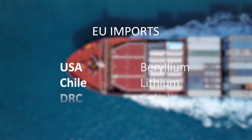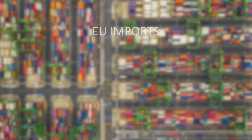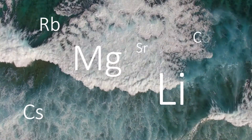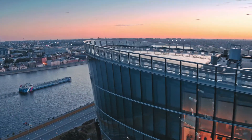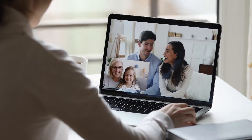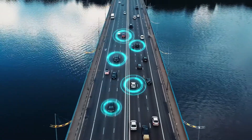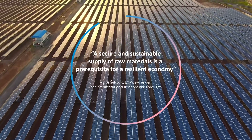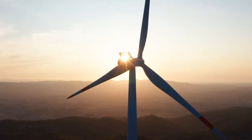Europe relies on global imports for some of the building blocks of modern life. Critical raw materials like magnesium and lithium are needed to build the technologies at the heart of Europe's low-carbon digital future — from LED screens to the batteries powering our electric vehicle revolution. A stronger Europe depends on its own supply of affordable and responsibly sourced raw materials.